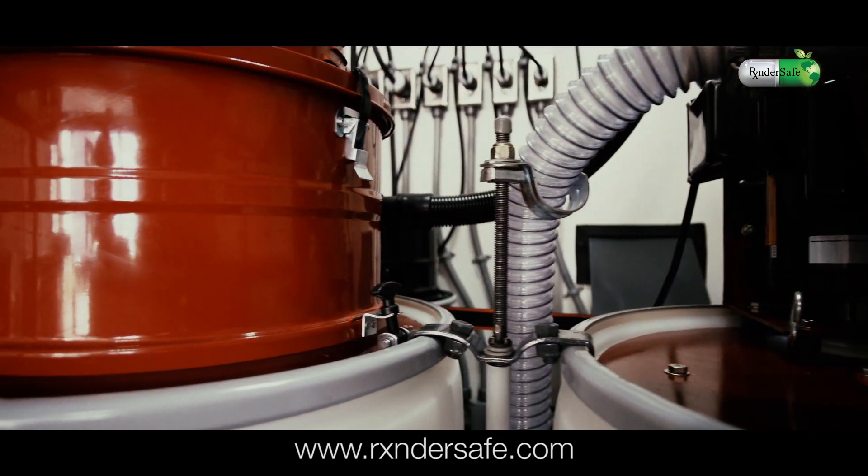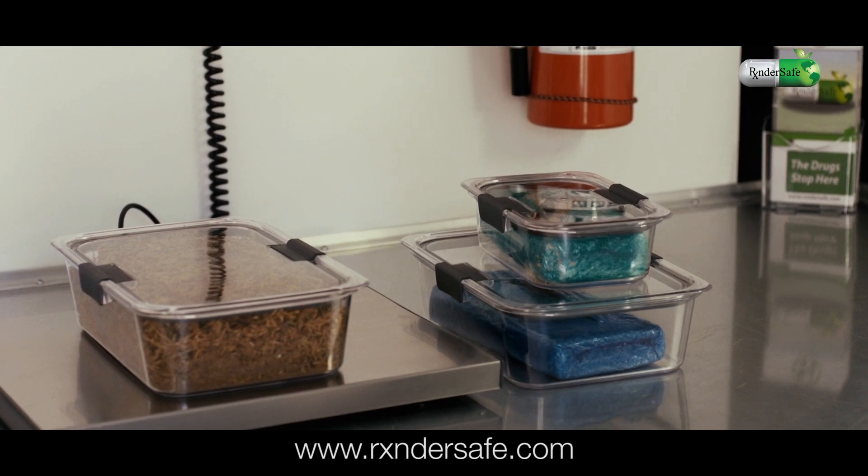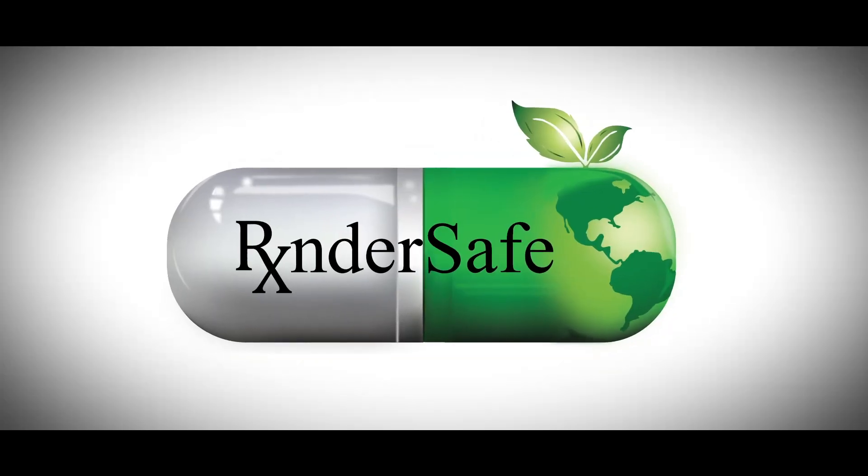Keeping a record from start to finish ensures chain of custody and verifiable disposal results. The process is simple and the result is irrefutable. RenderSafe is here to stay, even when your hazardous material has to go.